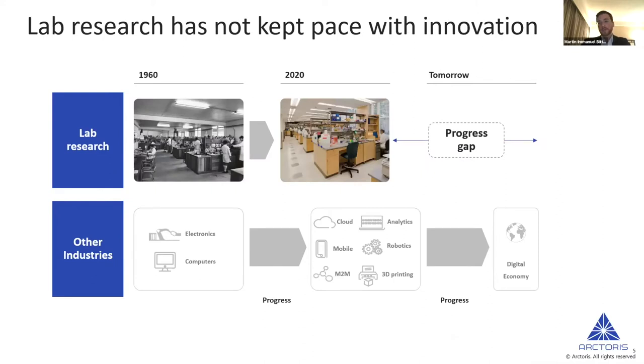In a slightly provocative way, we could say that lab and biomedical research has not kept pace with the innovation we're seeing in many other areas. In all other industries, electronics, computers, the cloud, robotics, and 3D printing have transformed the way we generate new products, services, and think about data. But very few of these things have actually had an impact on the way we do research in the life sciences.